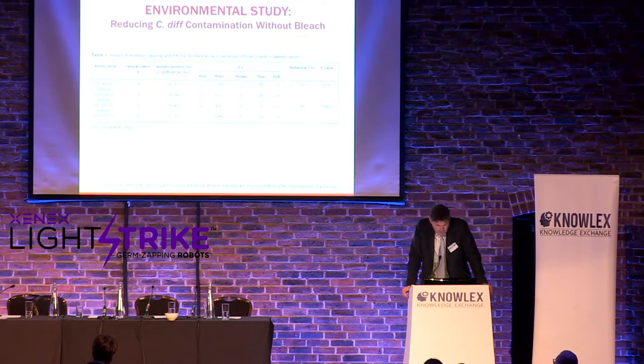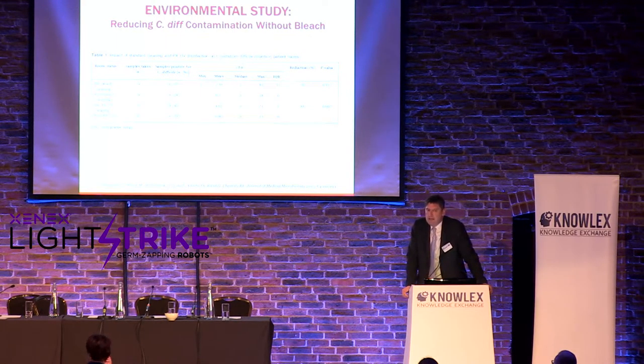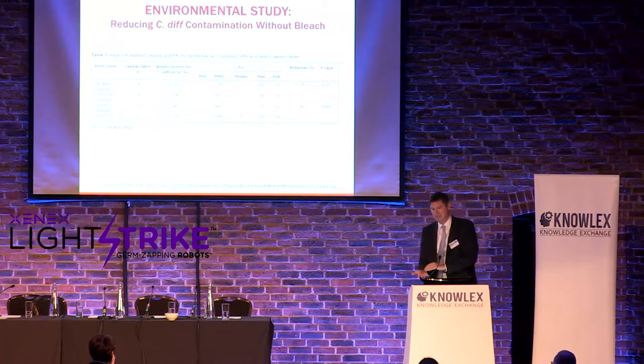In the bleach study, bleach achieved a 70% reduction in C. diff recovered from environmental surfaces. Pulsine-On with a quaternary clean — no bleach — achieved an 83% reduction, a statistically significant difference. Based on this, they eliminated bleach from terminal cleaning for C. diff isolation rooms. Sampling C. diff from the environment required a very complicated method — sterile swabs over larger areas — as it's very difficult to recover C. diff environmentally.